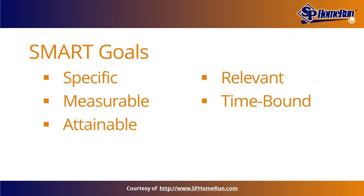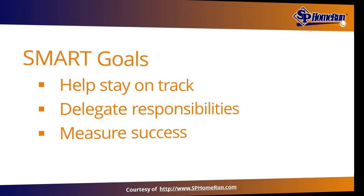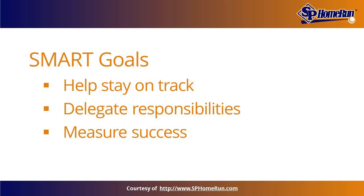SMART goals — goals that are specific, measurable, attainable, relevant, and time-bound — are invaluable to businesses because they help organizations stay on track, hold appropriate personnel accountable to their responsibilities, and help businesses measure the success of their campaigns or strategies. SMART goals make it possible for businesses to analyze factors such as their productivity, performance rate, and where their goal faltered.